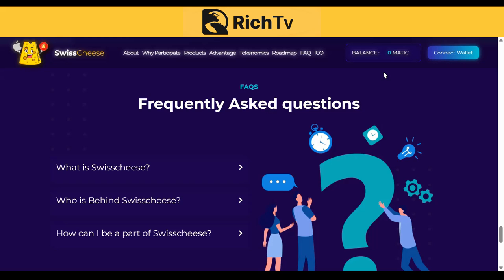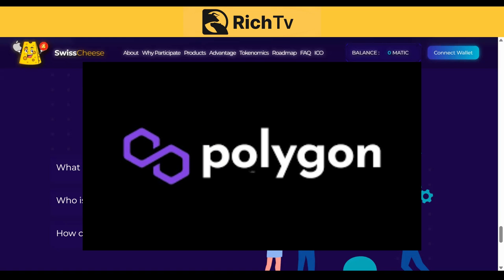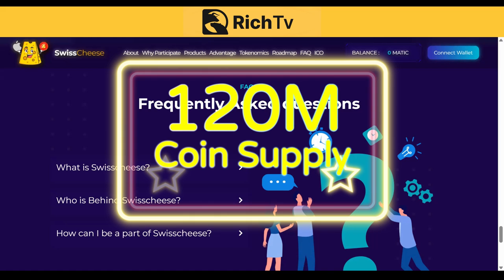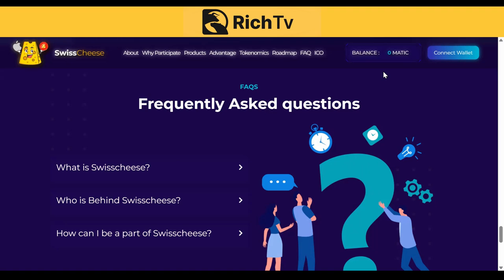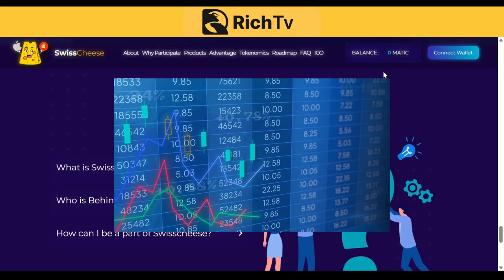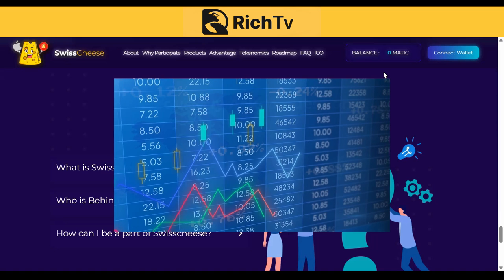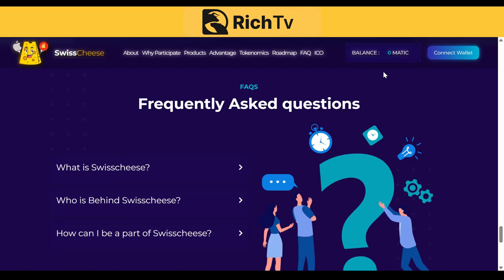One SWCT is equal to 0.33 MATIC in the upcoming crowd sale. The SWCT token is the backbone of the Swiss Cheese ecosystem. As an ERC20 standard token, it's built on the Polygon blockchain, making it widely accessible and easy to use, with a 120 million coin supply designed to be a scarce and valuable asset, providing holders with a strong return on investment. Swiss Cheese offers tokenized stocks, which are digital assets that track the price of publicly traded stocks, and also offers crypto to tokenized stock swapping.